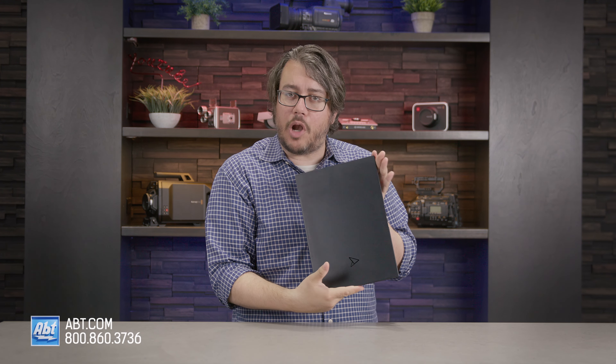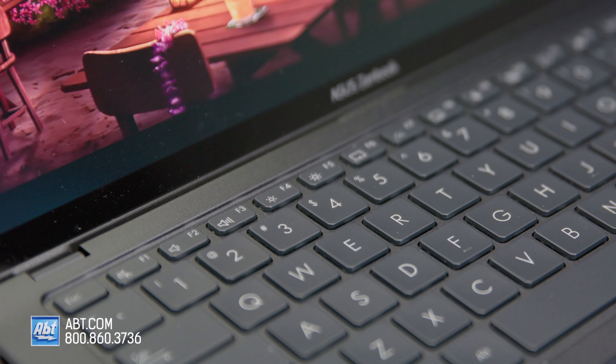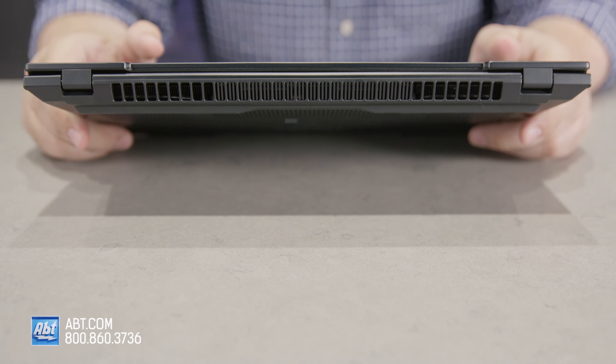Greetings! I am Andrew from Apt, and in front of me is the Asus ZenBook Pro 14 OLED. It is a monster of almost poetic proportions — I beseech thee, take heed of its petitely packaged prowess. It's powerful and portable, is what I'm saying.